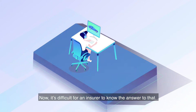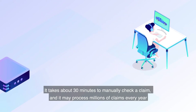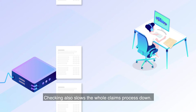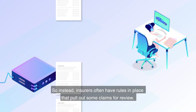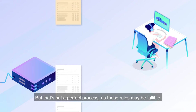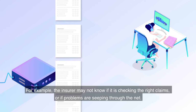Now, it's difficult for an insurer to know the answer to that question. It takes about 30 minutes to manually check a claim, and it may process millions of claims every year, so it doesn't have the capacity to check them all. Checking also slows the whole claims process down. So instead, insurers often have rules in place that pull out some claims for review. But that's not a perfect process, as those rules may be fallible — for example, the insurer may not know if it is checking the right claims, or if problems are seeping through the net.